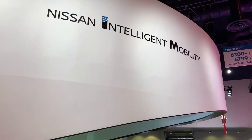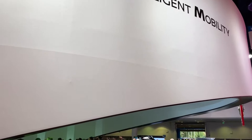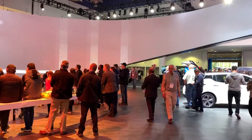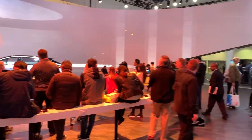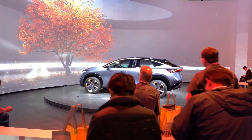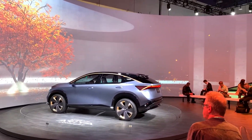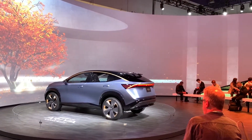This is from Nissan — the Aria — this is their concept.